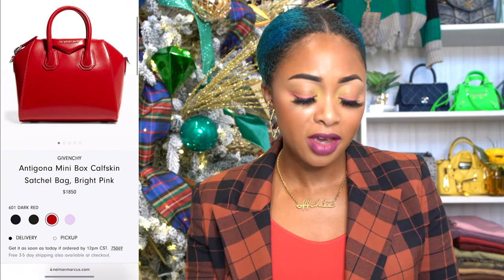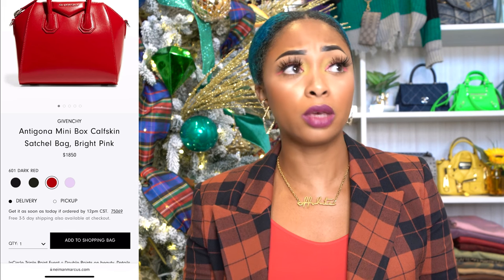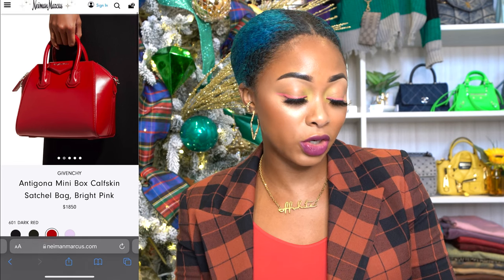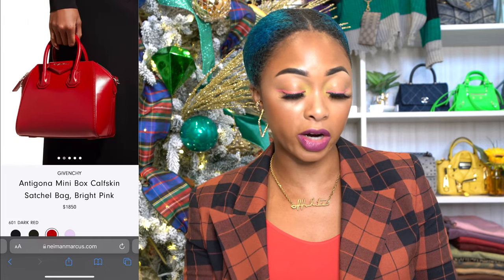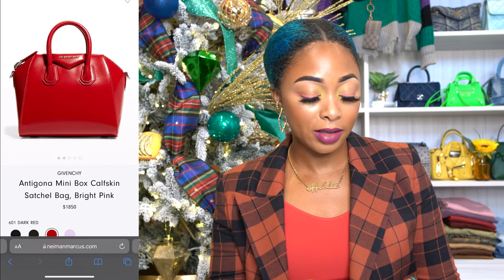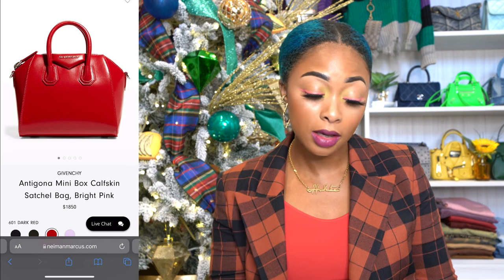I saw it in stock somewhere — I knew I wasn't tripping. Saks has it on pre-order but Neiman Marcus has it in stock. You can add it to your cart, so I'll link that one down below instead. It says bright pink for some reason but the color is dark red — that's what it looks like, same smooth box leather. It has top handles. I love this bag, it's super roomy. My husband doesn't like it but I love it.